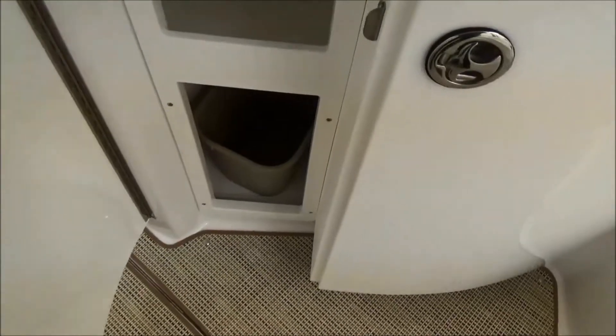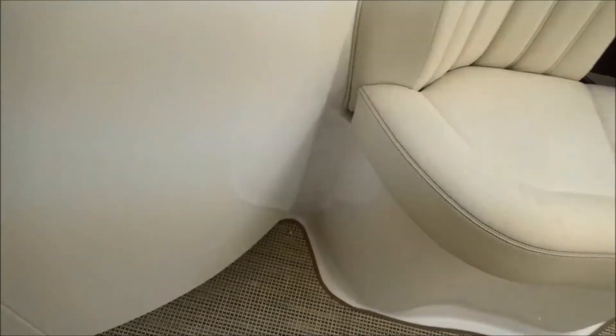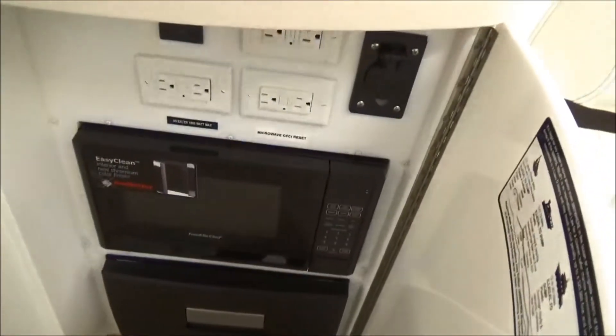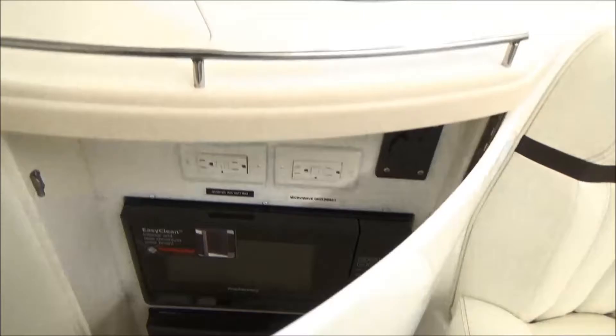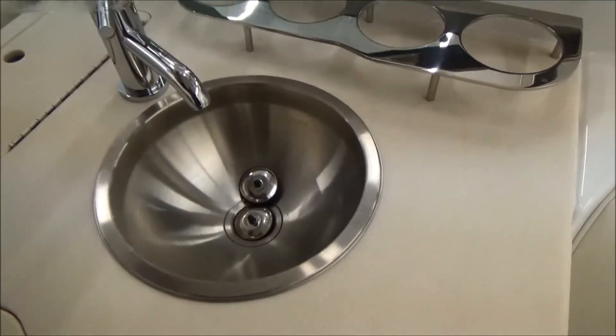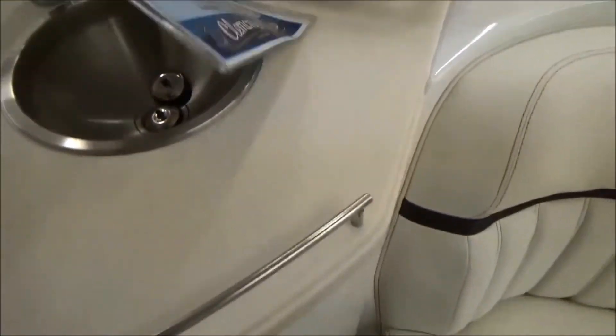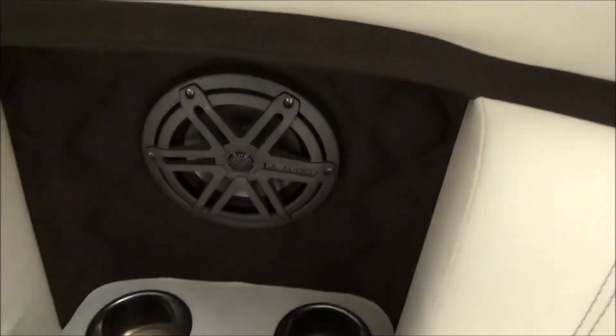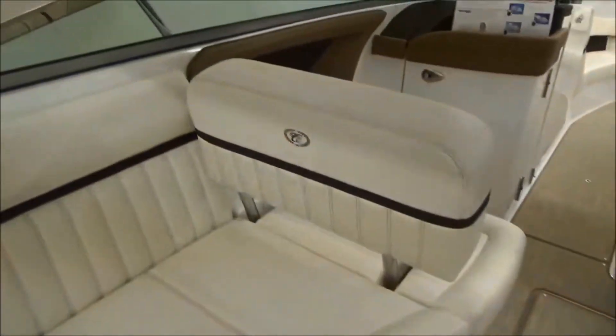Opening up the storage pods — you've got a small trash can and some storage there. Another great feature is a microwave and a refrigerator here in the cockpit, along with GFIs and an outlet for a TV. Of course, you also have a sink on the back with a hard surface countertop. All the inlays here are diamond stitched — very beautiful upholstery, all handmade inlays.